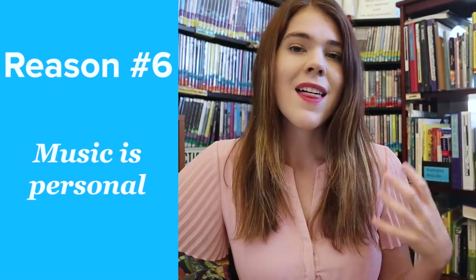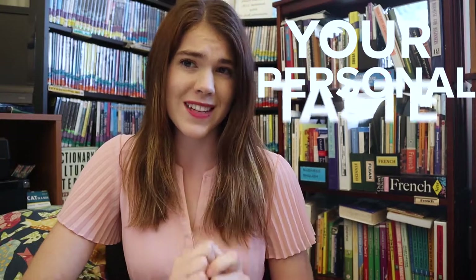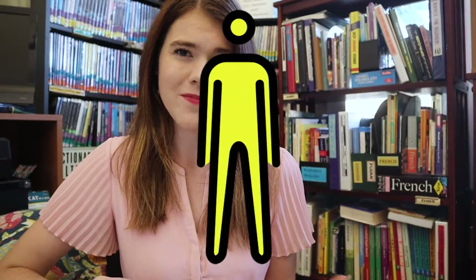Sixth, music is personal. Whether it's techno, adult contemporary, country, hip-hop, or opera, there's some type of music that fits your personal taste. Listen to whatever styles you enjoy — you're almost certain to find them in your target language. In this way, the sounds of the language you're trying to learn will become a part of you over time, and the sounds won't seem foreign anymore, which is like magic when you're learning a language.